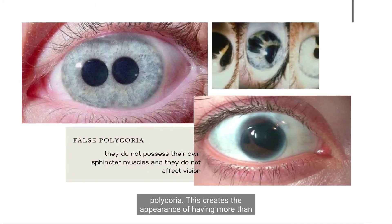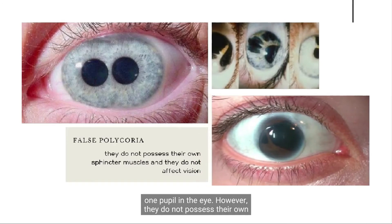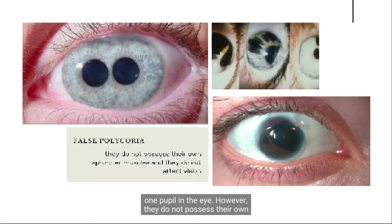False, or pseudopolychorea. This creates the appearance of having more than one pupil in the eye. However, they do not possess their own sphincter muscles. These additional pupils are only holes that are caused by a defect in the iris and do not affect vision.